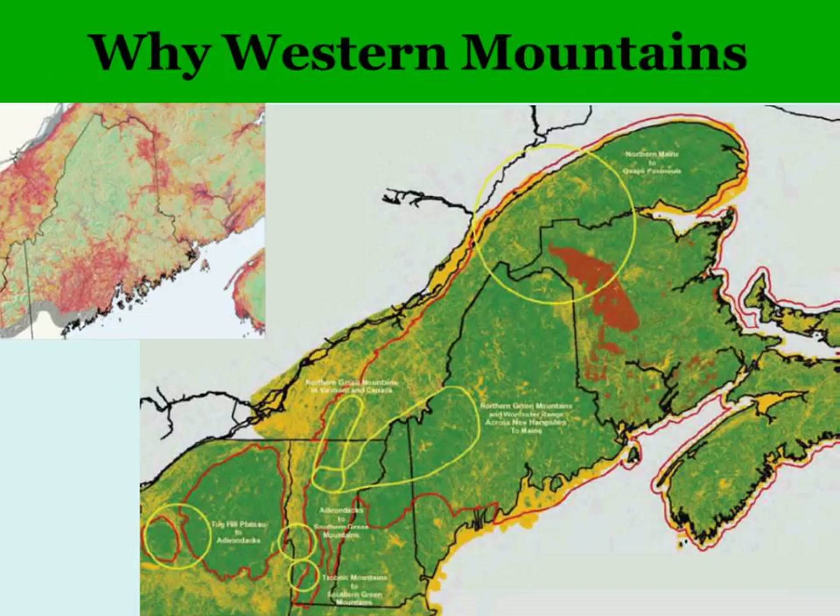Why are we focusing up in this region with this statewide project? This area of the state has been identified by many different initiatives as being important. Looking at the human footprint analysis, the greener areas represent less development and fewer roads. This is an area important for connectivity and movement of animals internationally, and also for regional movement as geographic ranges of animals shift due to climate change.